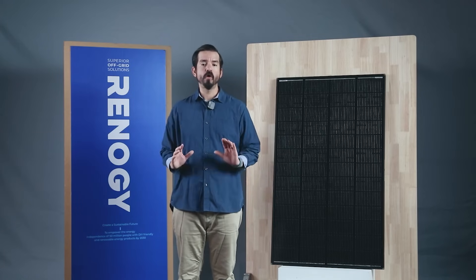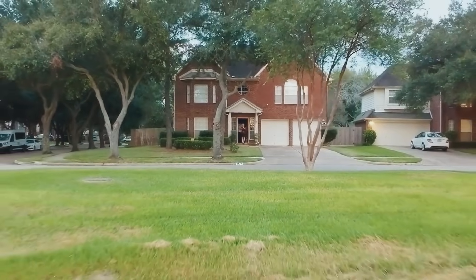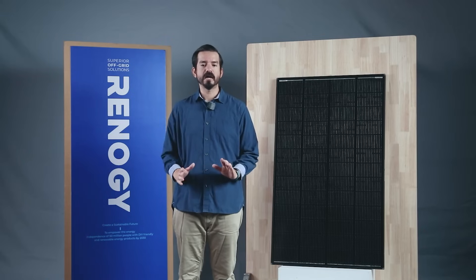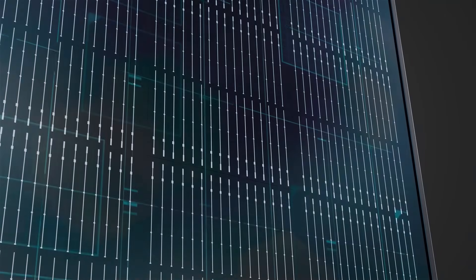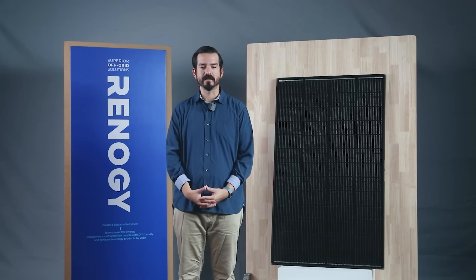Imagine setting up your Shadow Flux panel in your backyard only to see a tree branch casting a shadow during certain times of the day, perhaps in the late afternoon. While traditional panels might experience a significant power drop, Shadow Flux's advanced cell-level shadow management technology keeps you powered up no matter how much shade is cast on the panel.